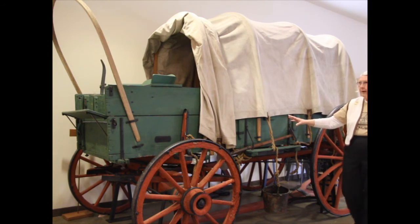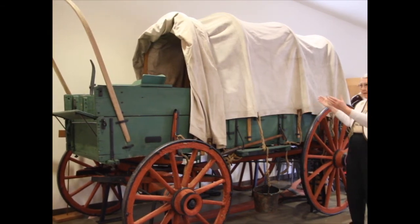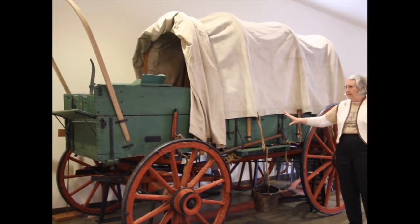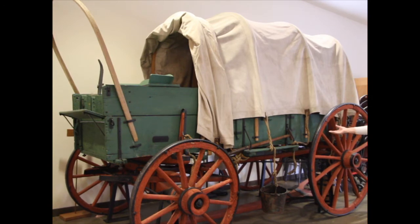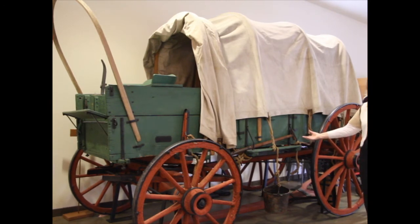Let's look at a few features of this type of wagon. This is considered a prairie schooner, as opposed to a Conestoga wagon which is usually much bigger and has slanted sides to make it look more like a boat. The main features are that it's made of hardwood so it could hopefully hold up for the entire journey. The front wheels are smaller than the back wheels, which helps increase the turning radius. Before they left, pioneers would often put a layer of tar on the undercarriage to help with river crossings.